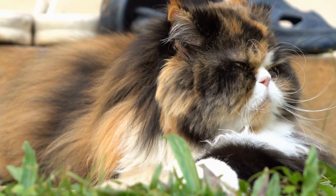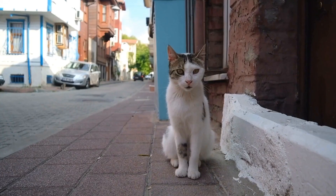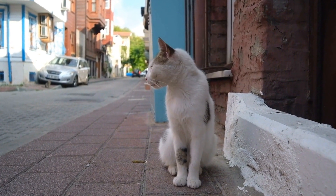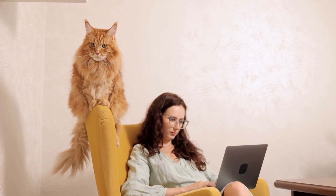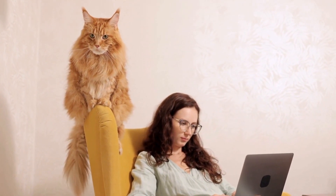The Egyptian Mao's distinctive appearance sets it apart from other cat breeds. Its coat, which comes in three primary colors — silver, bronze, and smoke — is adorned with beautiful and intricate spots. These spots can vary in size and shape and are randomly scattered throughout the cat's body, giving it a wild and exotic look.